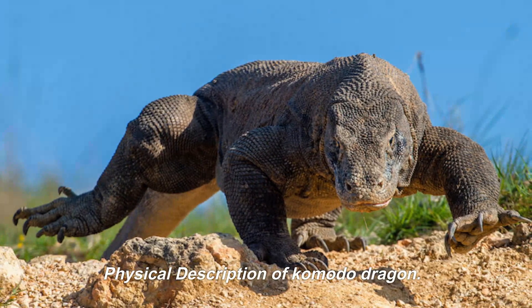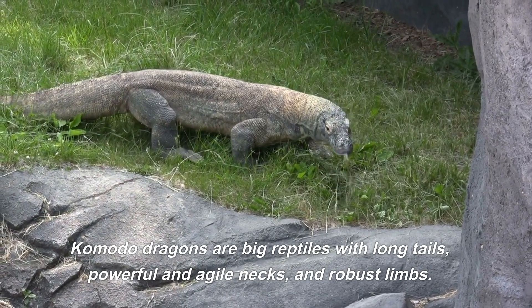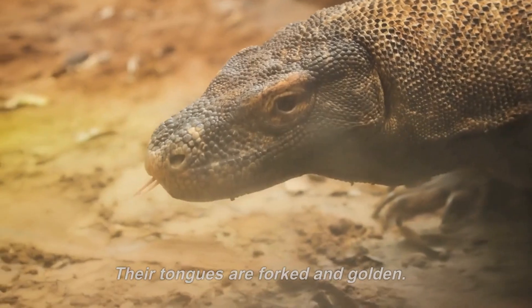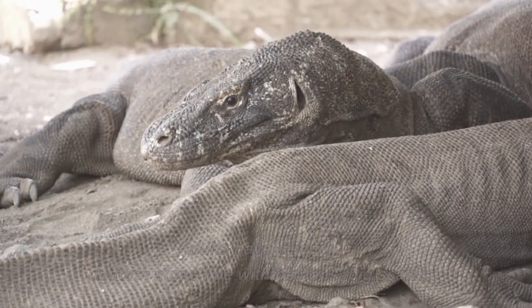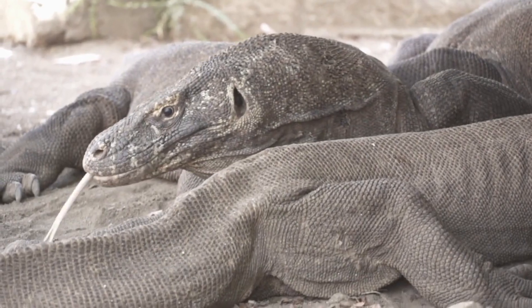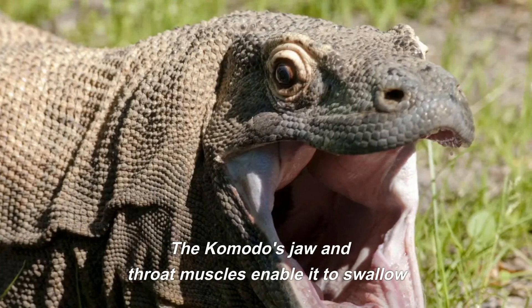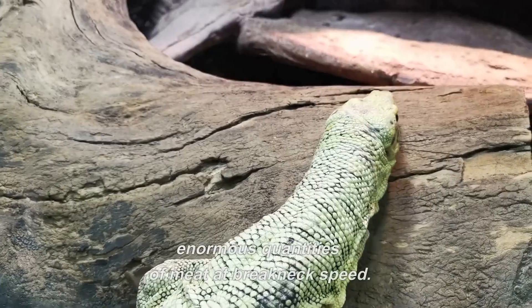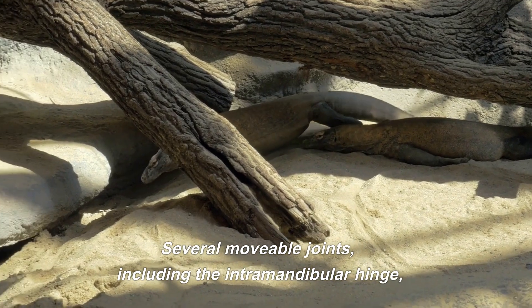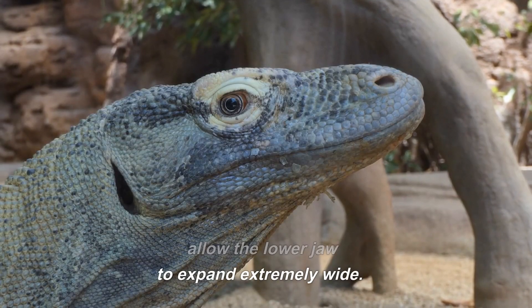Komodo dragons are big reptiles with long tails, powerful and agile necks, and robust limbs. Their tongues are forked and golden. Adults have a nearly uniform stone hue with obvious, big scales, although youngsters may have a more brilliant color and pattern. The Komodo's jaw and throat muscles enable it to swallow enormous quantities of meat at breakneck speed. Several movable joints, including the intramandibular hinge, allow the lower jaw to expand extremely wide.